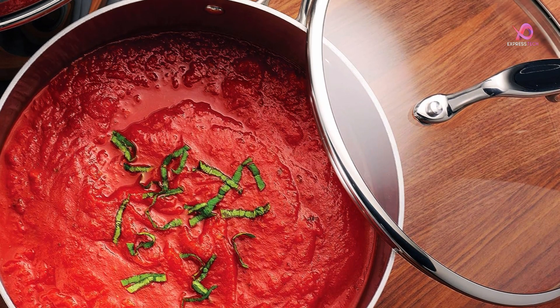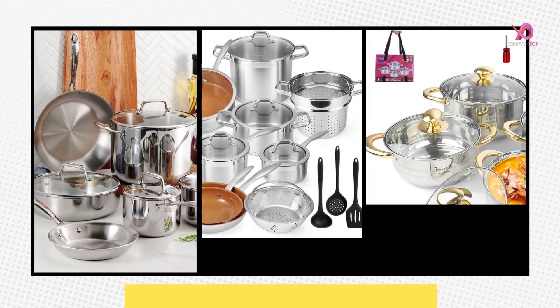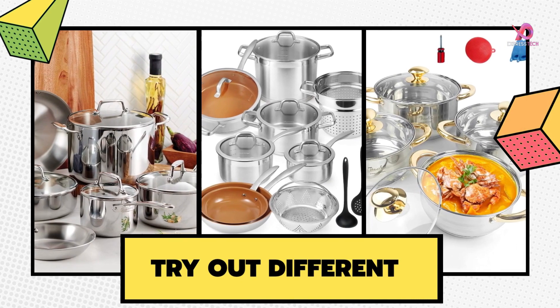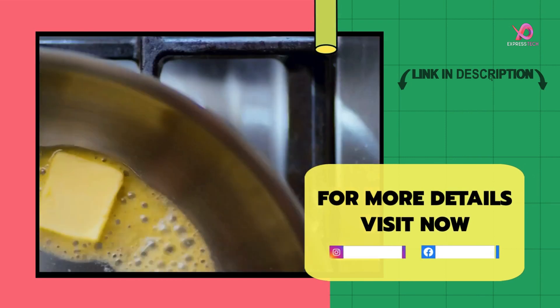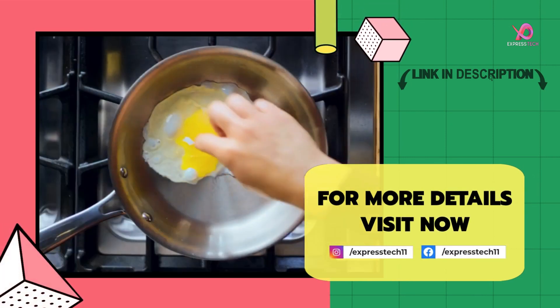So why settle for anything less when it comes to equipping your kitchen? We hope you are absolutely satisfied with this cookware set — there are many choices, and I hope we made the best one. If you found this review helpful, please like and comment on the video. For more details, visit the link in the description. Thank you for watching.